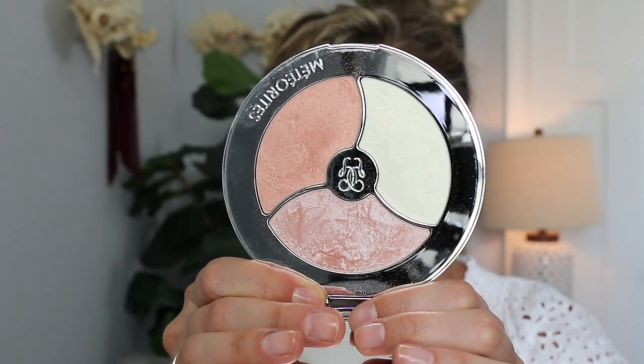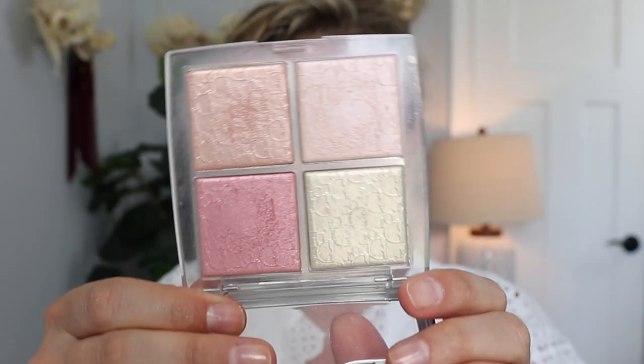Let's do highlighter. I highly recommend the Guerlain Meteorites Highlighting Palette. It does have that meteorite lavender fragrance but it's beautiful — it gives a really beautiful highlight. Another highlight I adore is the Dior Backstage Highlighter — I really love the rose gold one. It gives a soft, pretty sheen to the skin. Great highlighter. They have a few different shades and I love the rose gold and the original.